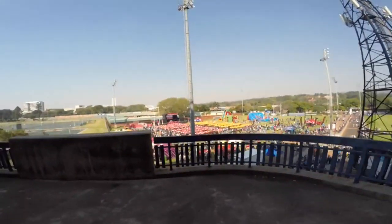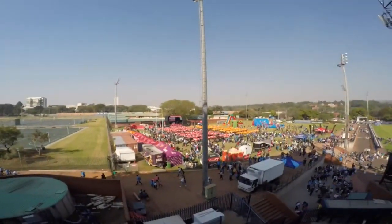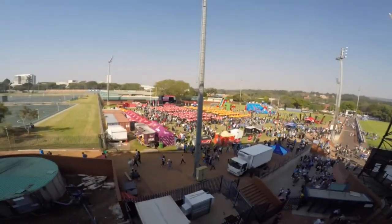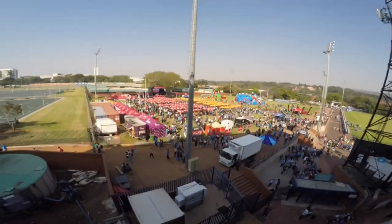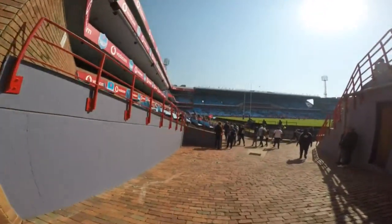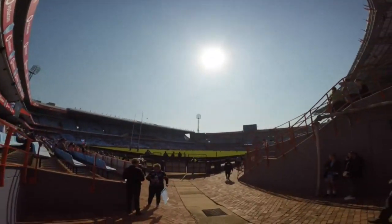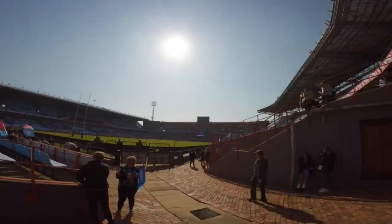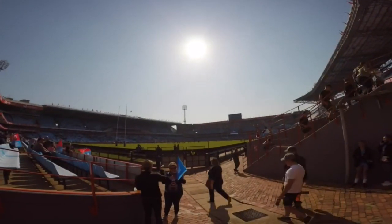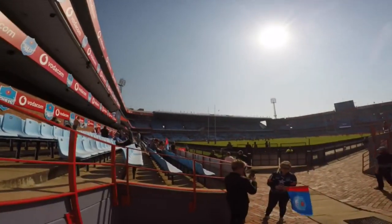From here you're actually getting a very nice view of what they call the beer garden. People drink before they come to the stadium. It's usually also used for concerts. The guys are still warming up and they're just going to start in a few more minutes.